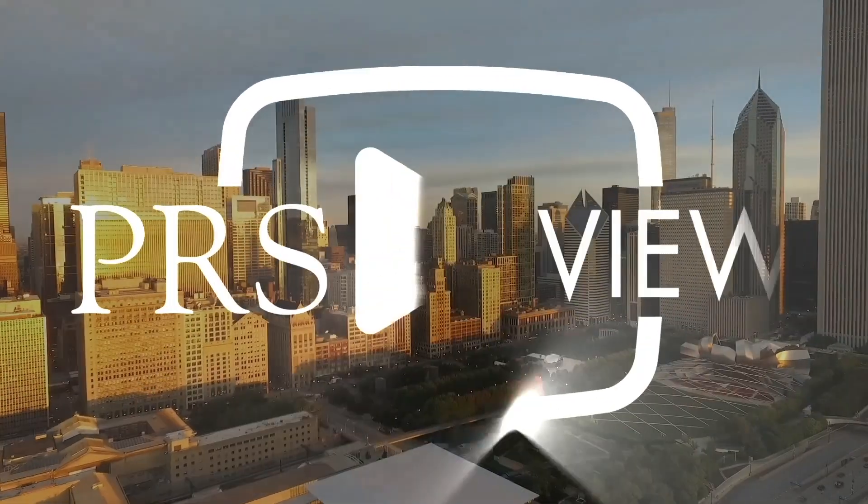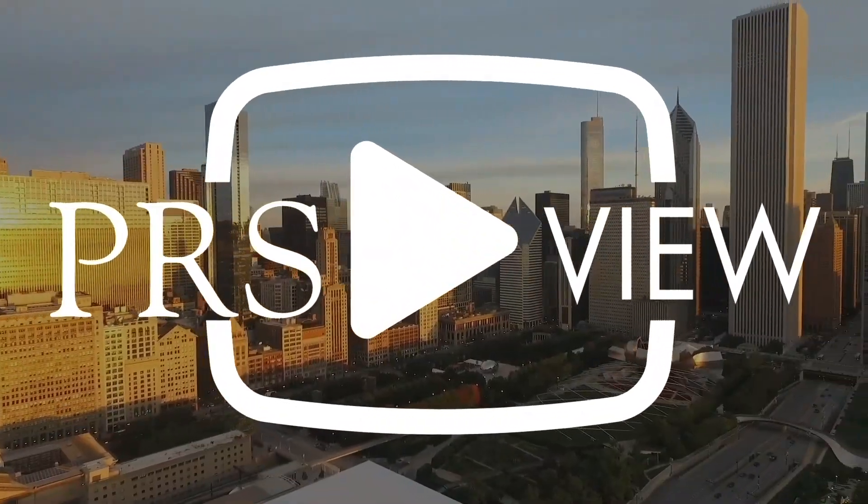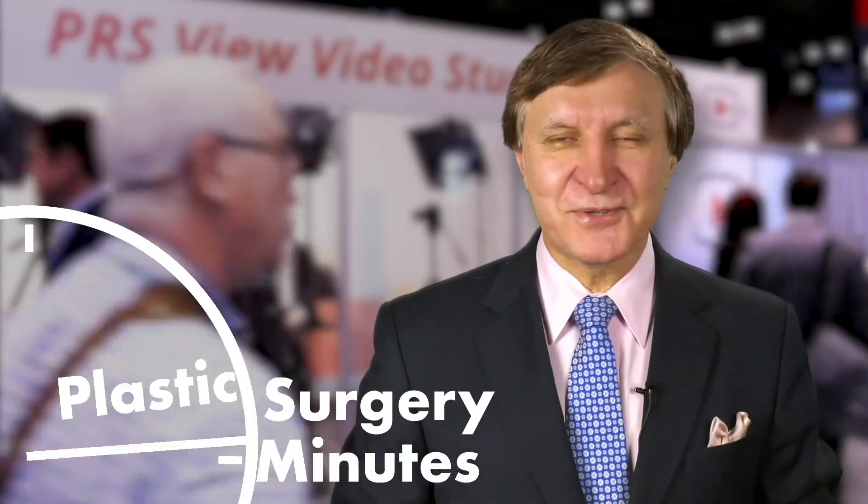Recorded live at PRS View Studios in Chicago, this is your Plastic Surgery Minute. I'm Aaron Weinstein with PRS and PRS Global Open, and I'm here with Alexis Hazen, a board certified plastic surgeon from New York, New York. Her paper won an award for best experimental paper award.